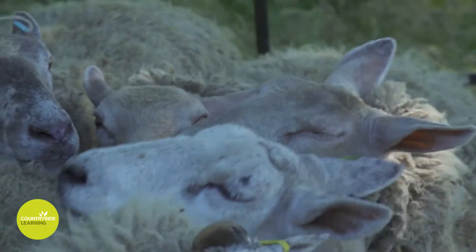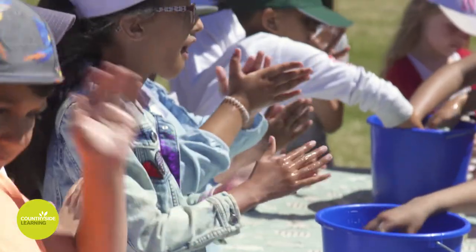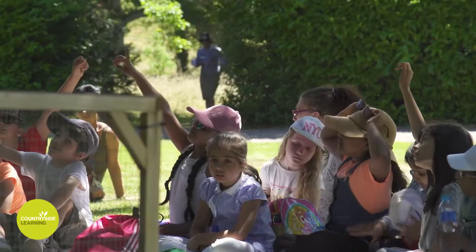Today we're going to show you some farm animals. We've got some sheep — obviously we use them for meat but also the wool will go towards making clothes, socks, jumpers. We've also got some chickens and how they come into the food chain.